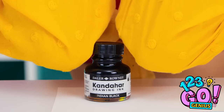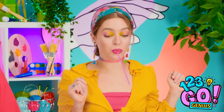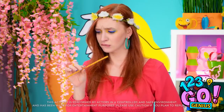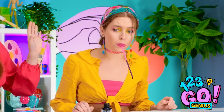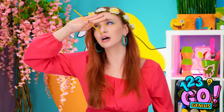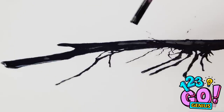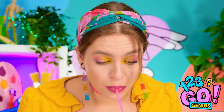Great job! Now let's open the bottle of ink. Good thing straws are actually made for the mouth. Now I need to use this to get some ink. It's working! Just gotta keep blowing this ink in the direction I want it to go. Wow, that's turning out amazing — I can't believe you can do all of that with a straw in your mouth!